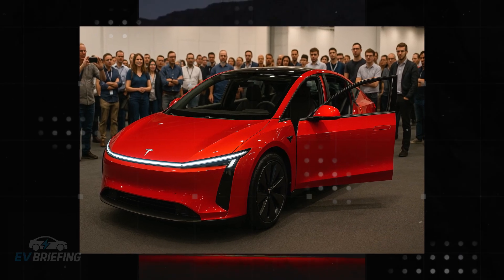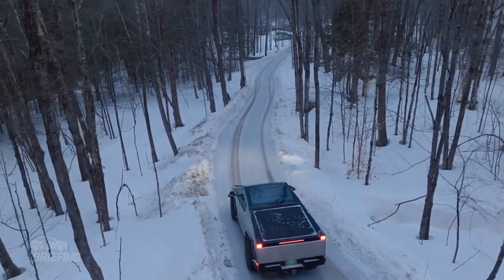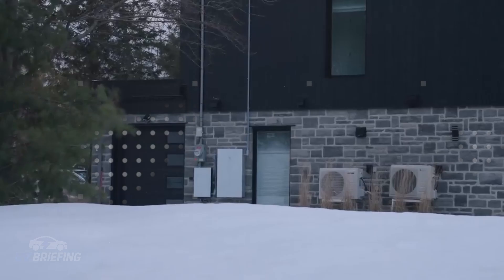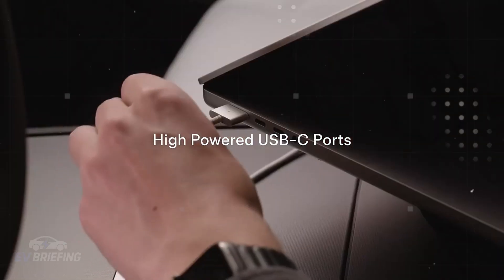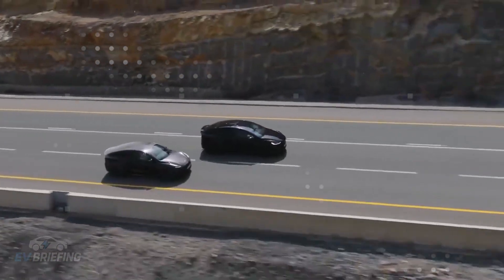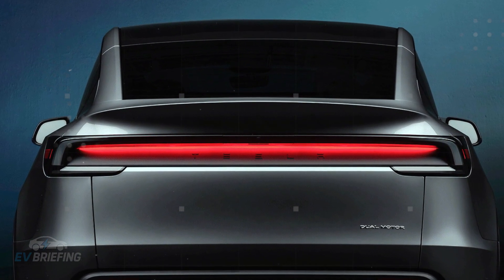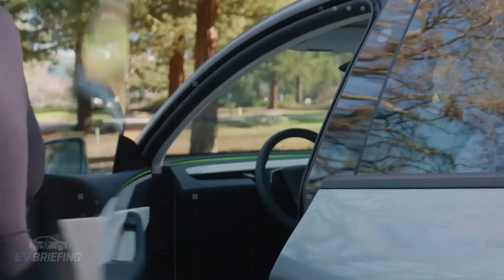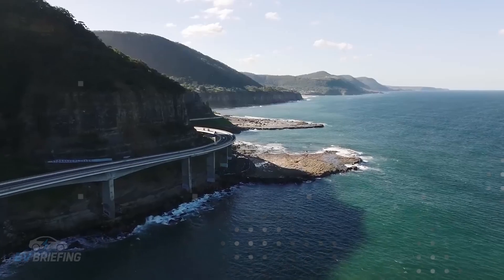These signs of technological integration reinforce an increasingly discussed thesis: the Model 2 won't just be the cheapest Tesla, it'll be the most strategic. A car that could transform how people view electric vehicles, bringing features previously exclusive to millionaires to supermarket parking lots and cramped garages. Rather than just being a gateway to the brand, it could become the model that finally, truly popularizes the Tesla lifestyle.